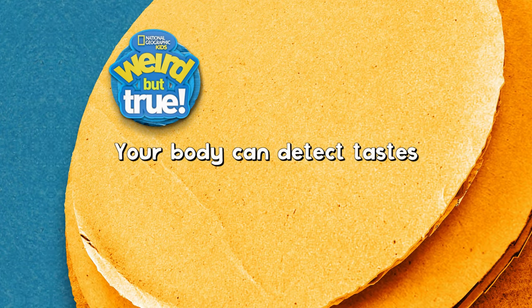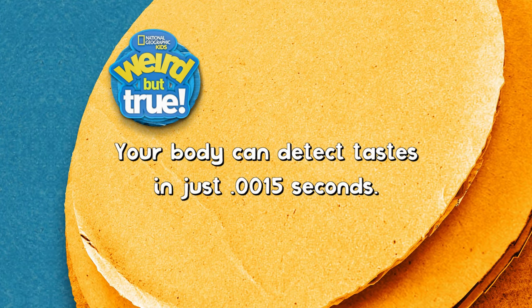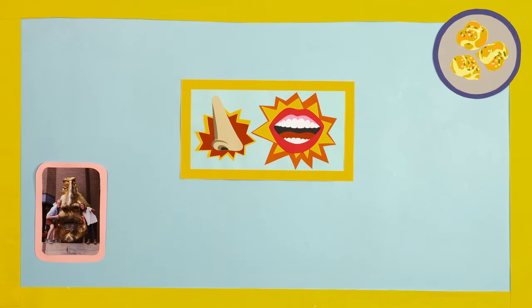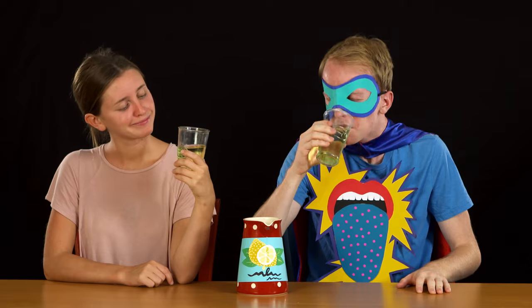Weird but true: your body can detect tastes in just 0.0015 seconds — that's as fast as a blink of an eye. Back at HQ, they recap what they learned: when you smell something, molecules of what you're smelling enter your nose — which can be good or bad. There's a berry that can make sour foods taste sweet. And to a super taster, even bland foods can be a flavor explosion.